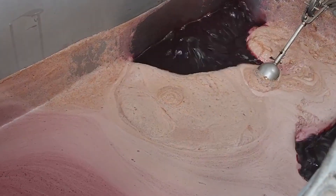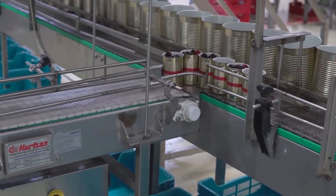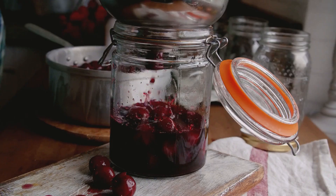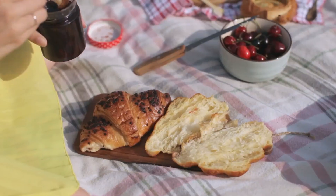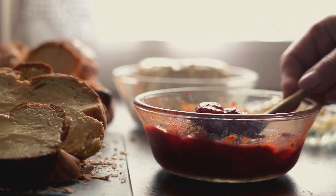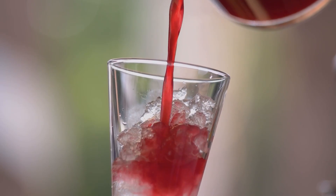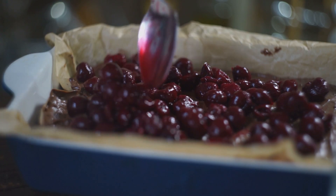Not every cherry meets the strict standards for fresh sale. Instead of going to waste, these fruits find a second life — crushed, pressed, or blended into juices, syrups, jams, and frozen products, or infused into baked goods, desserts, and spirits. Beyond their beauty and taste, cherries are also a nutritional powerhouse. A single cup provides more than 15 percent of the daily recommended vitamin C, along with vitamin A, potassium, and manganese. Their antioxidants — particularly anthocyanins — have been linked to reducing inflammation, improving sleep, and supporting heart health.